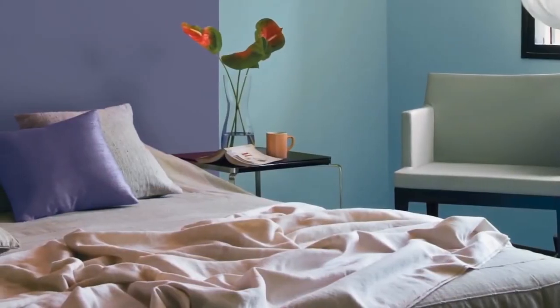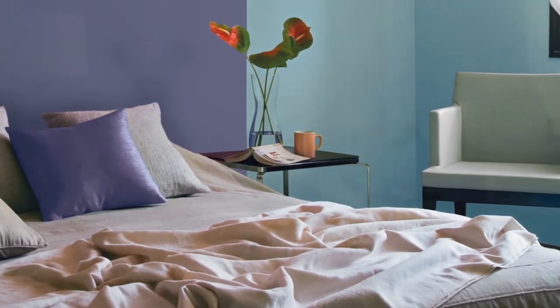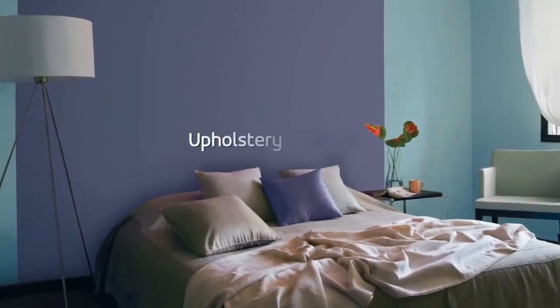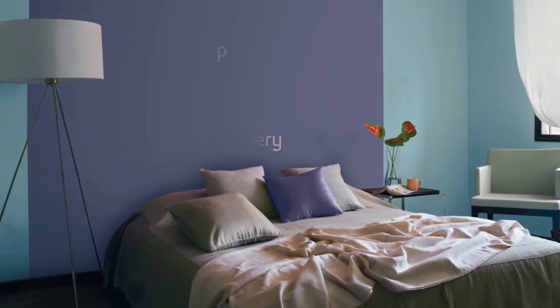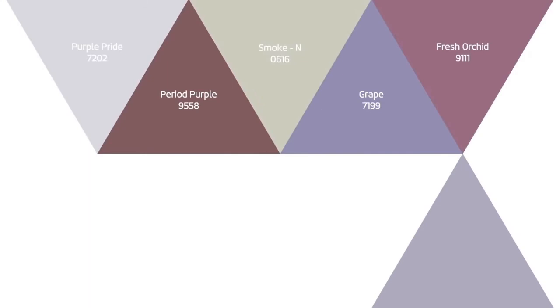Alternating the two shades helps create a sense of drama. The two colors come together for a perfect balance of serenity and comfort. Use a light-colored upholstered chair and a white lamp to keep this room tranquil.